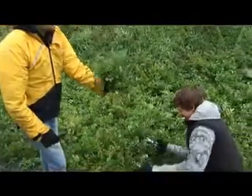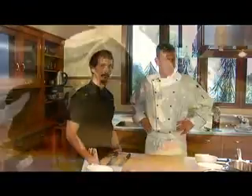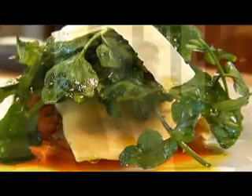Fresh watercress — delicious, super peppery. Today we're going to start off making a nice saffron tomato sauce to go along with our Pernod braised fennel and tomato ragu, to go underneath the ravioli we're going to make this afternoon.